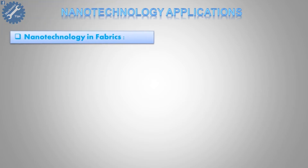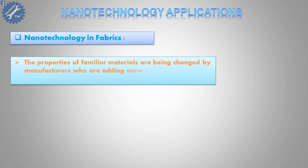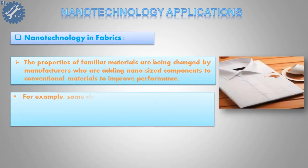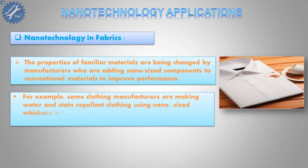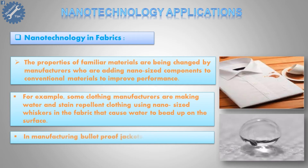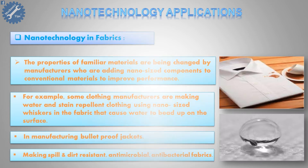Second, nanotechnology in fabrics. The properties of familiar materials are being changed by manufacturers who are adding nano-sized components to conventional materials to improve performance. For example, some clothing manufacturers are making water and stain-repellent clothing using nano-sized whiskers in the fabric that cause water to bead up on the surface. This also applies to manufacturing bulletproof jackets, and making spill and dirt-resistant, antimicrobial, antibacterial fabrics.